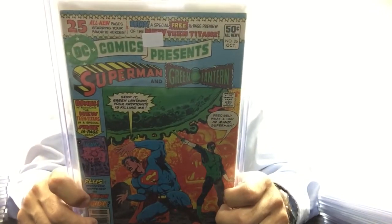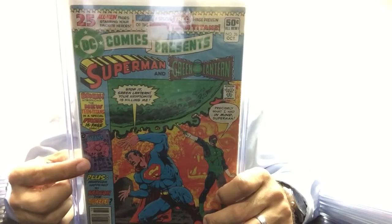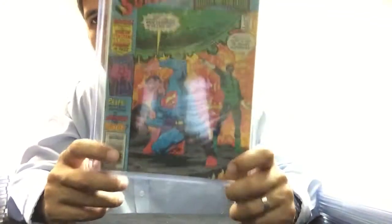DC Comics Presents number 26 — this is the first Teen Titans, the new Teen Titans. It's the first appearance of characters like Cyborg and Raven. This is an awesome book to have, especially since Cyborg is going to be in the new movie.